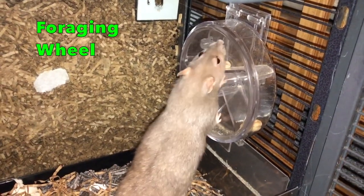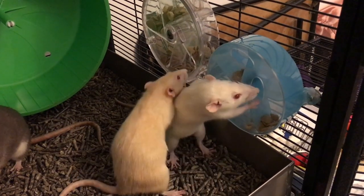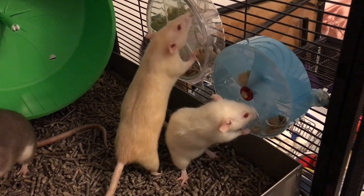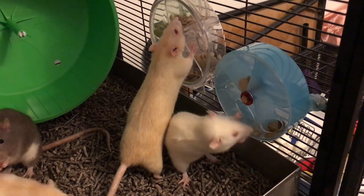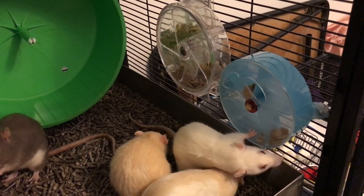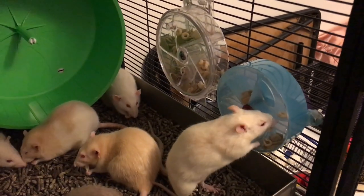And now for our final foraging toy on this list — the foraging wheel. The foraging wheel is something you might already have; it's probably the most popular rat foraging toy out there. It is a toy made for birds, but so are most of the foraging toys I listed — bird foraging toys are just better than rodent ones. Anyway, the foraging wheel is really awesome because it's just so versatile.